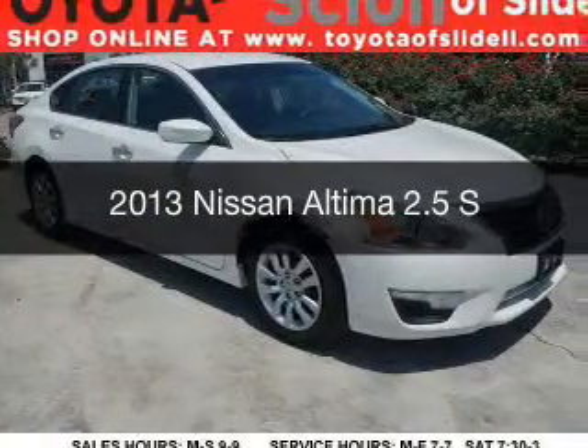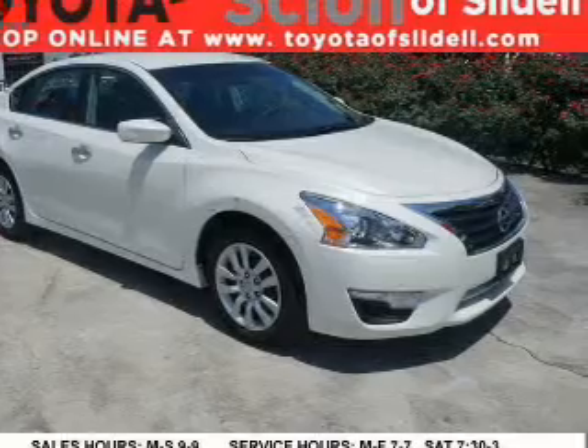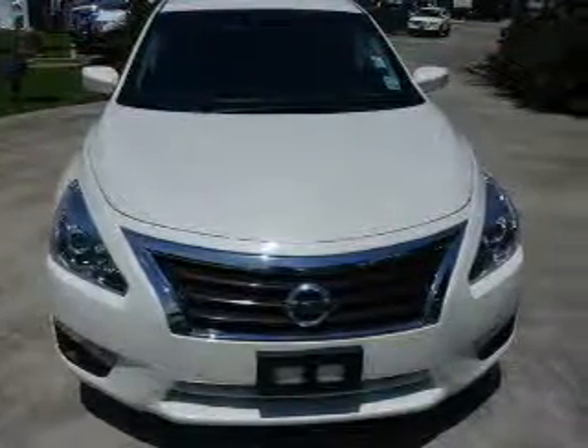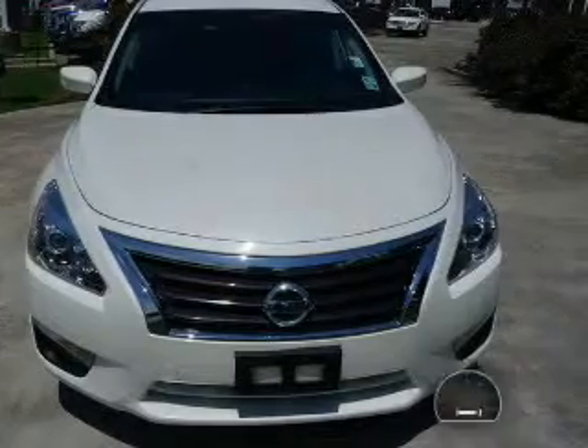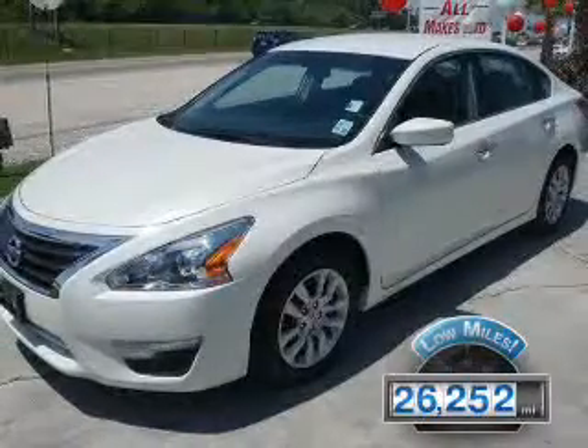This is a used 2013 Nissan Altima, powered by front-wheel drive, a 2.5-liter four-cylinder engine, and a continuously variable transmission. With fewer than 30,000 miles, this vehicle has a long road ahead.